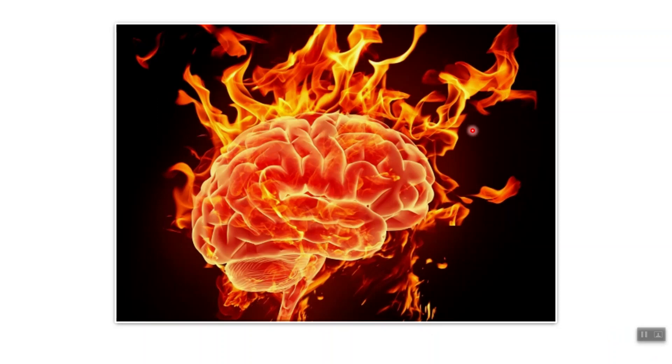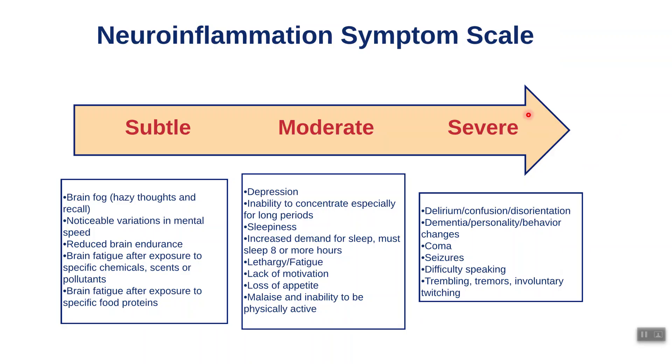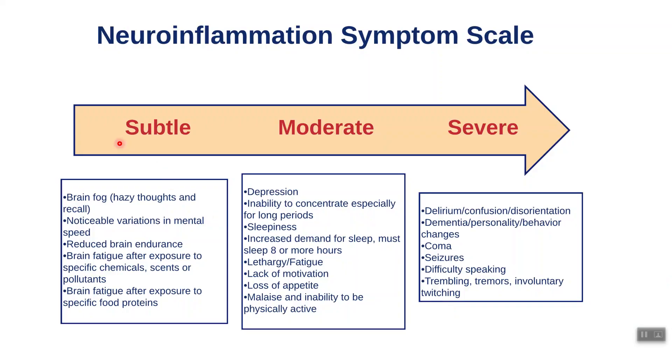Brain inflammation is your brain on fire. These are the classic signs and symptoms — you can see we have subtle, moderate, and then severe, so where do you land on this scale? One of the big indicators that your brain is on fire is that you have weird pain symptoms: pain in your elbow, then in your muscle belly, then in your ankle, then in your back — diffuse all over. When your brain is inflamed and you have neuro inflammation, the pain receptors and pain perception in your brain are kind of firing on their own.